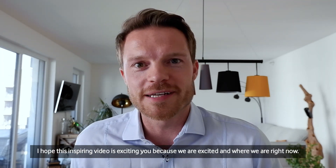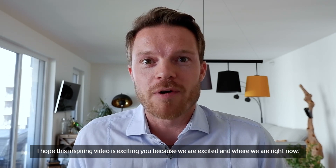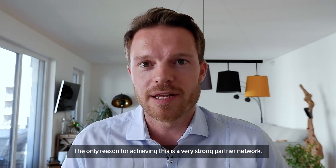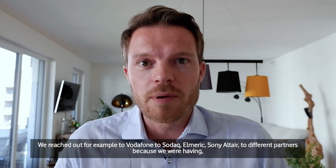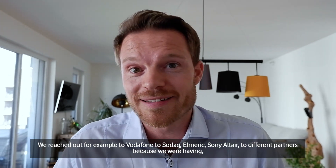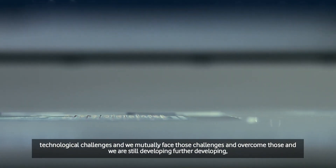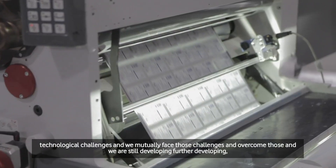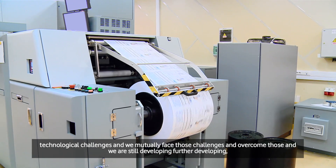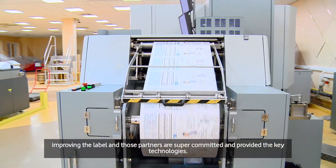I hope that inspiring video is exciting you, because we are excited. Where we are right now, the only reason for achieving this is a very strong partner network. We reached out to Vodafone, Zodac, Almeric, Sony, Altair, and different partners because we were having technological challenges. We mutually faced those challenges and overcame them. We are still developing and improving the label. Those partners are super committed and provide their key technologies.